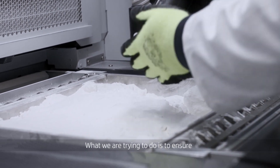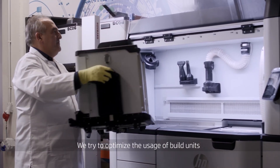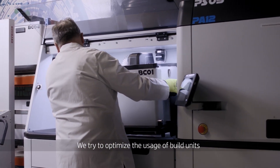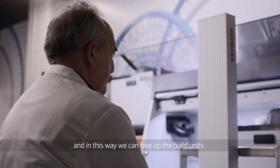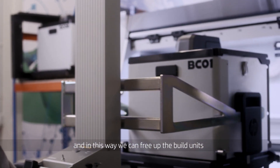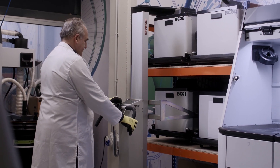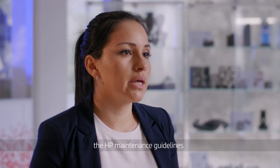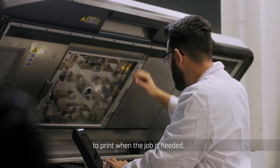What we are trying to do is to ensure that the equipment is always ready for use. We try to optimize the usage of build units by using also the natural cooling units. In this way we can free up the build units and have them available for the new material. It is very important that we follow the HP maintenance guidelines because we always have the printer ready to print when the job is needed.